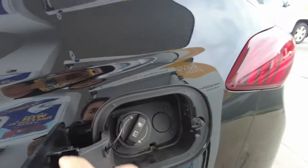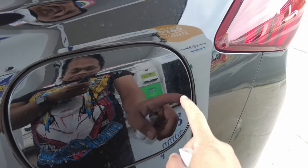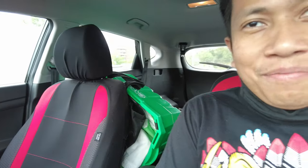Saran na natin yan. And isa pa napapansin ko dito — I remember sa Pilipinas kailangan mo ng susi. Dito wala, indot mo lang yan. Sa Pilipinas yung adventure namin — meron yung susi, so hindi ka basta-basta makabuksan ng gas tank without the key. So dito, no key needed.